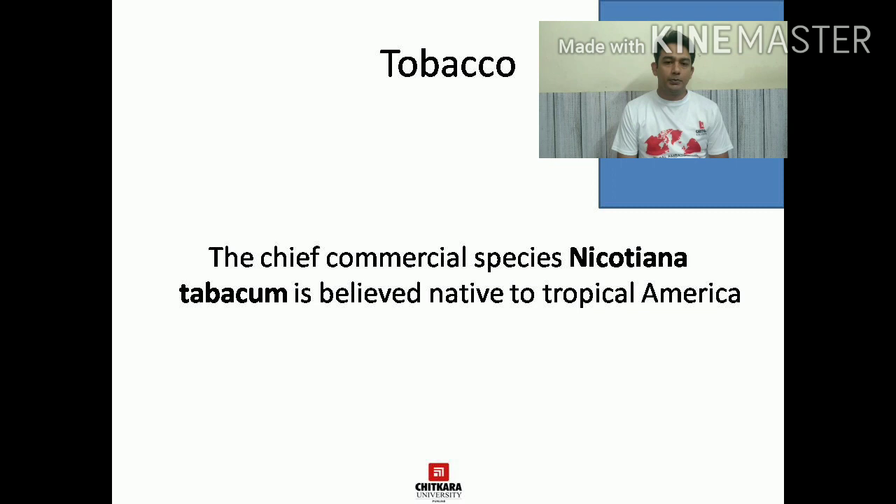Tobacco is basically a commercial species and it is sold in many forms. For example, cigars are one example of tobacco and the second is cigarettes. These are popular throughout the world. Though there are harmful effects of these two tobacco products, they are still sold enormously throughout the world. The tobacco used in making cigarettes and cigars basically belongs to a species known as Nicotiana tobacum, and this species belongs to America.